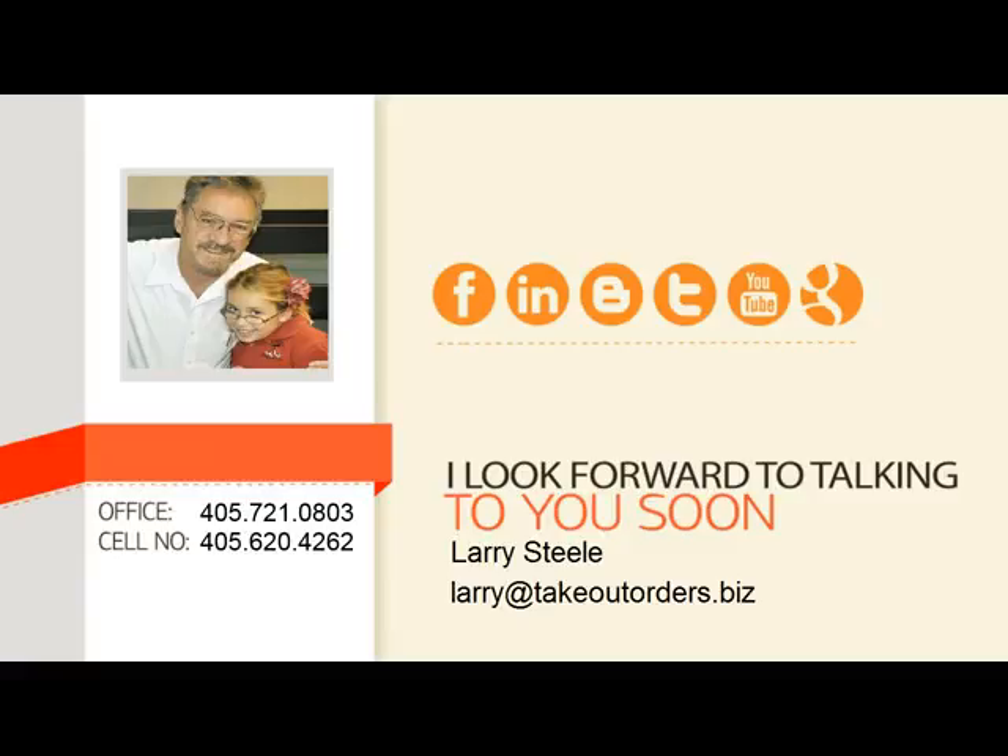Whether you decide to go with me or not, take action and implement these things in your business right away, or you're going to miss out on the increase in sales that you deserve. I'd love to help you get there. Give me a call right away. In just a few minutes on the phone, I could put together a custom plan to help you double your traffic and increase your profits. Thanks so much for watching.